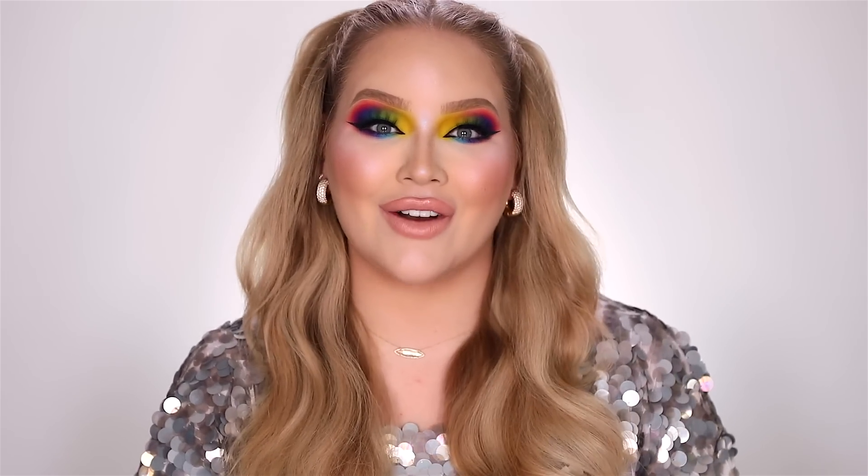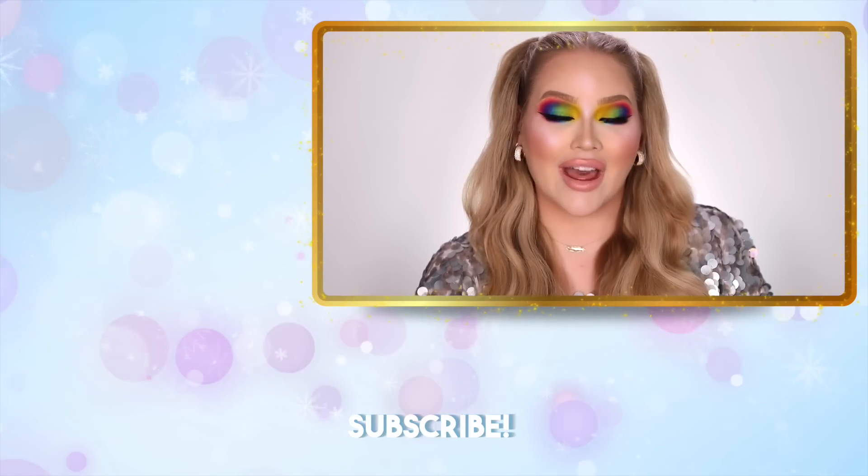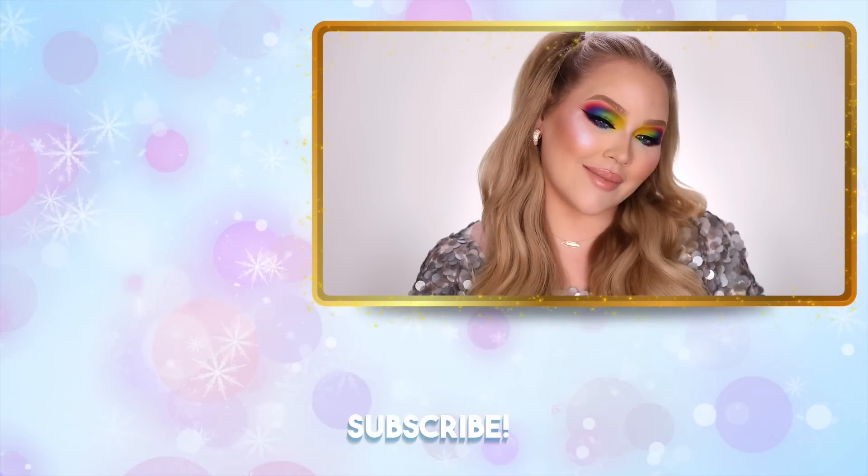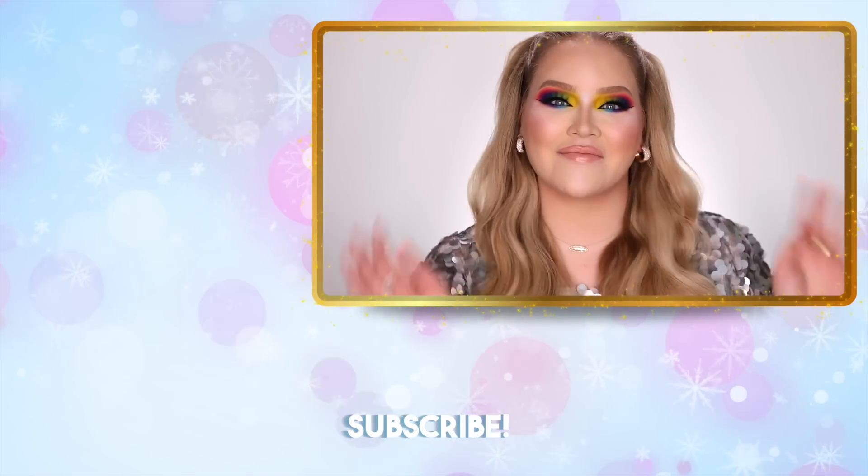And there we have it guys — my look totally picked and chosen by all of you, my glow babies. I just want to say thank you for not backstabbing me, for making some interesting choices in the beginning of this video. I am so happy with this outcome. It is a very dewy rainbow look. Maybe we can do this more often on my channel where you take control and decide what you want to see. If you want me to do this again in the future, please let me know in the comments or give this video a big thumbs up. Thank you so much for watching, I hope you enjoyed, and if you're not subscribed please subscribe and follow me on Instagram at NikkieTutorials. Thank you for giving me this rainbow fantasy — I'll see you guys on the next one. Bye, I love you!